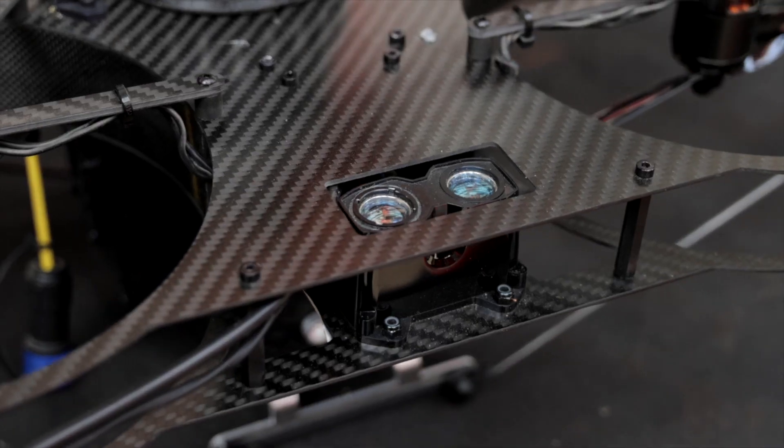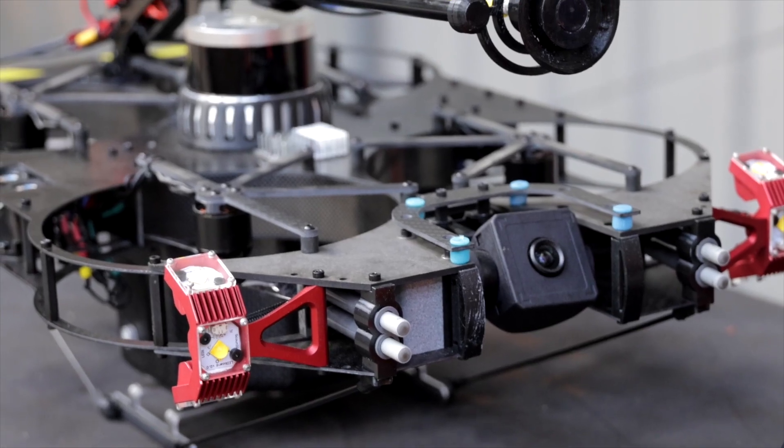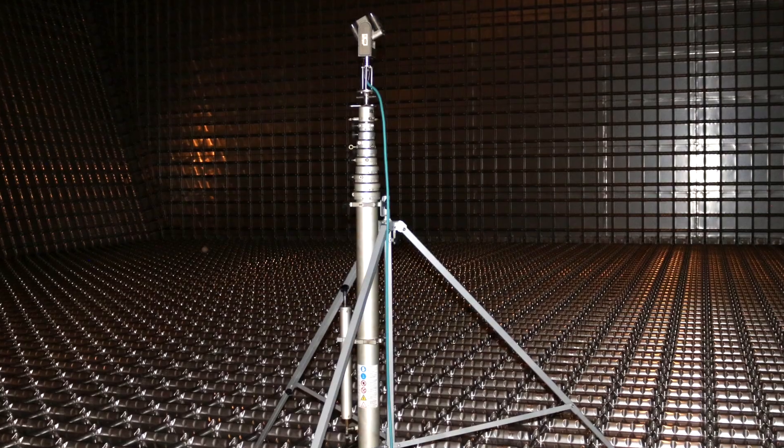No Man Plus is a fully remote and class accepted confined space inspection system. The No Man system is suitable for confined spaces in refineries, petrochemical, and other such industrial plants.